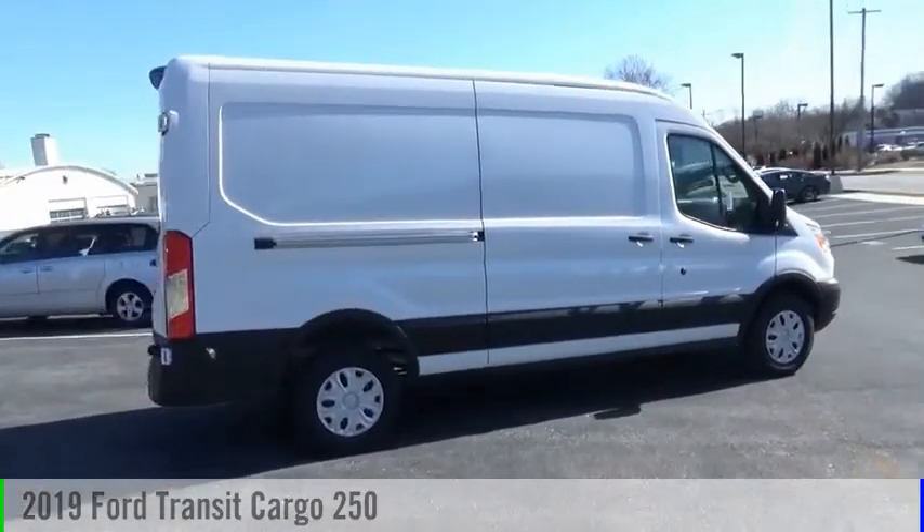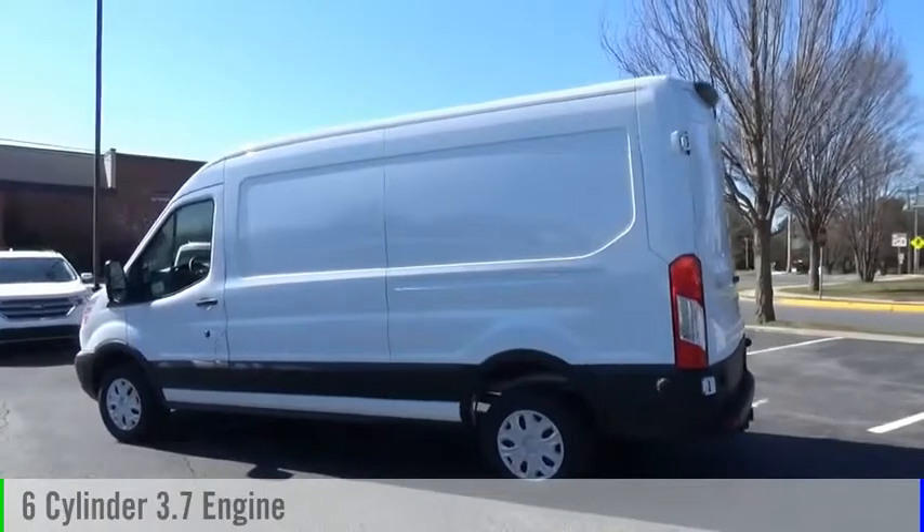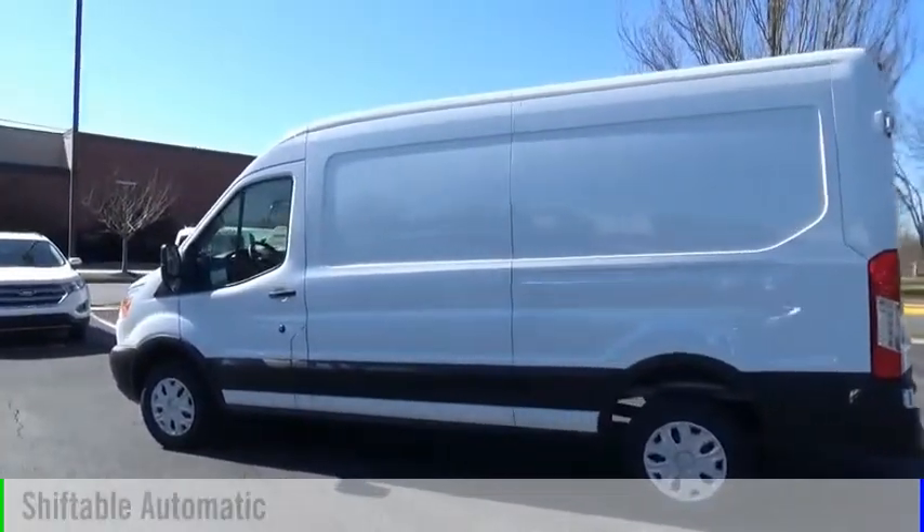Visit the dealership today and see this vehicle firsthand. This vehicle is powered by a rear-wheel drive, 6-cylinder, 3.7-liter engine, and comes with an automatic transmission.